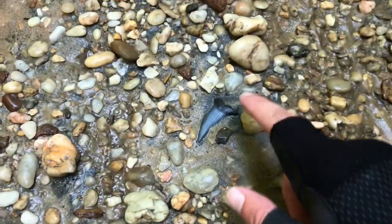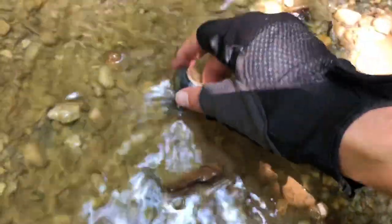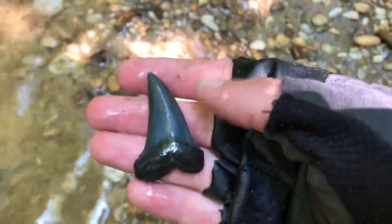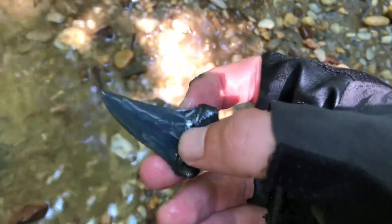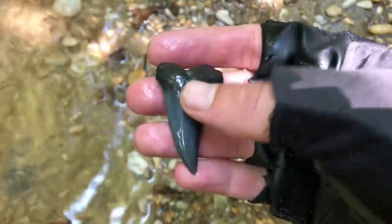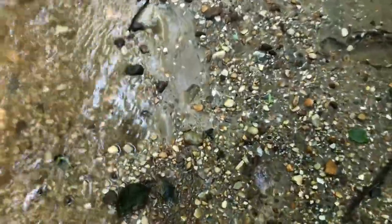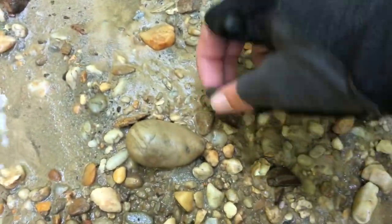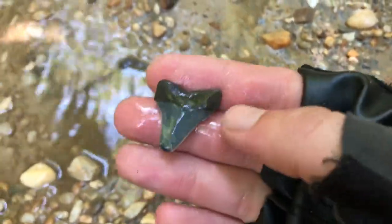What an awesome tooth. No more than 10 feet away from that other Hestalis — looks like another one. It's missing the tip but still nice.